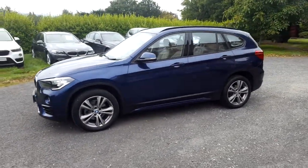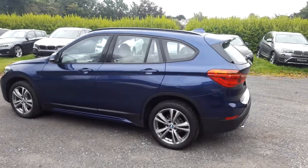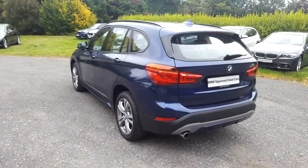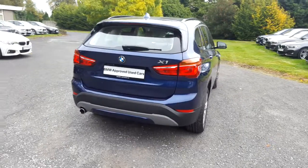It comes in Mediterranean blue and has an Oyster Dakota leather interior. This car has 9,000km and some of the equipment includes 18-inch double-spoke alloys, sliding rear bench, powered boot lid operation, sport front seats and driver comfort pack.